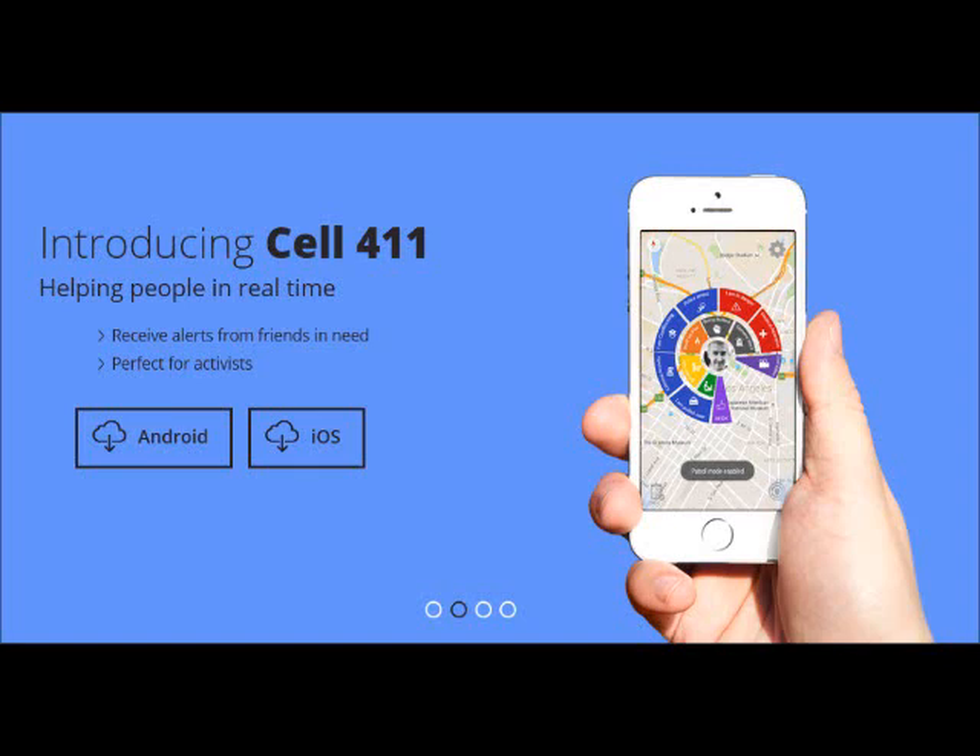Cell 411 is a free app for Android and iOS that replaces government-controlled 911. Cell 411 allows you to preset a group of friends or private organizations to show up at any emergency.